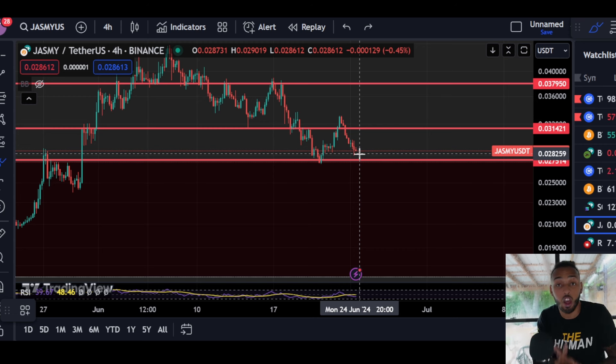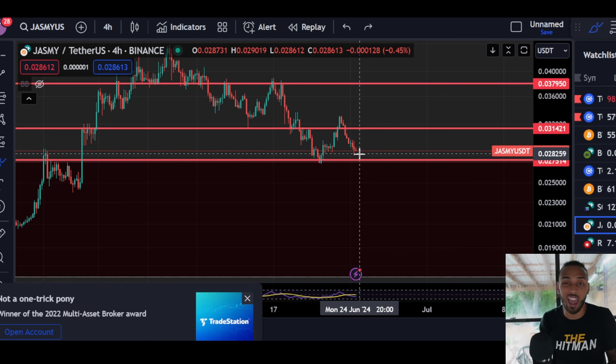I would assume and hope that as we're in a bull market, the bulls will step in and hold such a strong point of support. But if this market continues downwards, if Bitcoin loses 60,000, Jasmine's price is coming down. That's just what's going to happen — there is no stopping that, there is no fighting that.